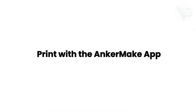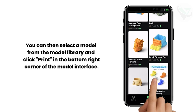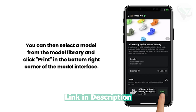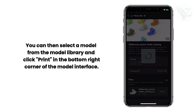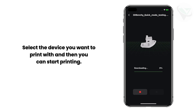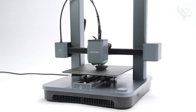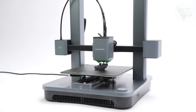The Anchormake M5 also has advanced features like Wi-Fi connectivity, allowing you to control your prints remotely via an app. And let's not forget the ultra-quiet operation — your late-night printing sessions won't disturb anyone. Thanks to its user-friendly interface and reliable performance, it's an excellent choice for beginners and pros alike. So if you're looking for a versatile and efficient 3D printer, this one should definitely be on your radar.